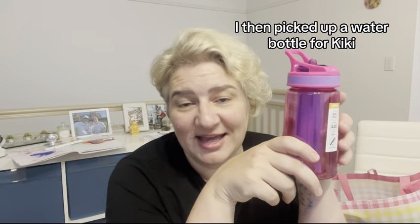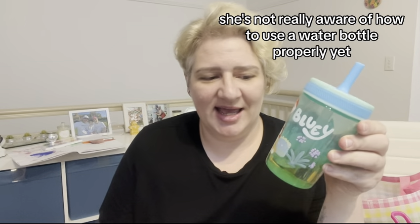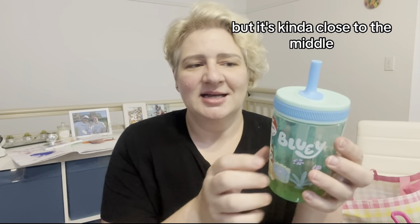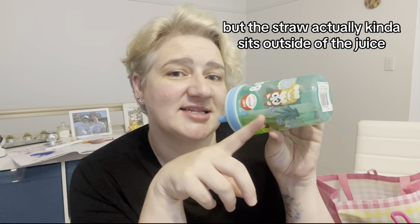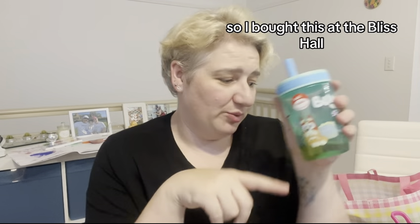I picked up a water bottle for Kiki — I actually got two. I grabbed this Bluey one in my Woolworths haul but forgot to show you — it was $7 at Woolies. The thing is, she's not really aware of how to use a water bottle properly yet. The straw is kind of close to the middle, so she picks up the straw and tips the bottle, and the straw ends up sitting outside of the juice.